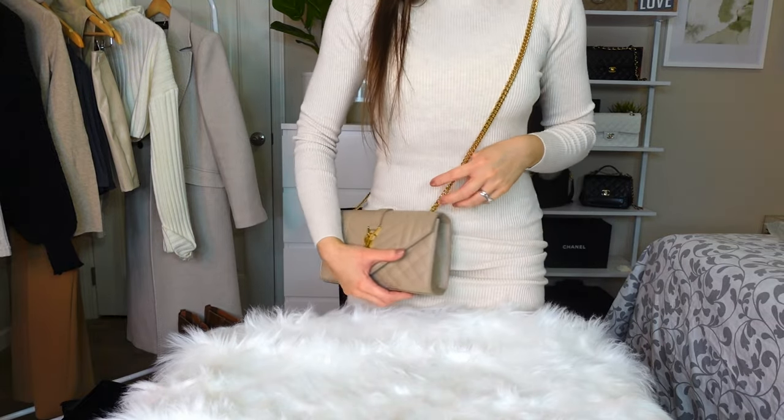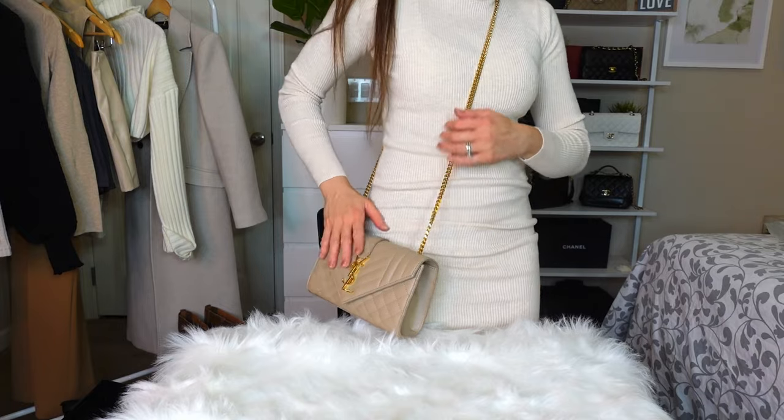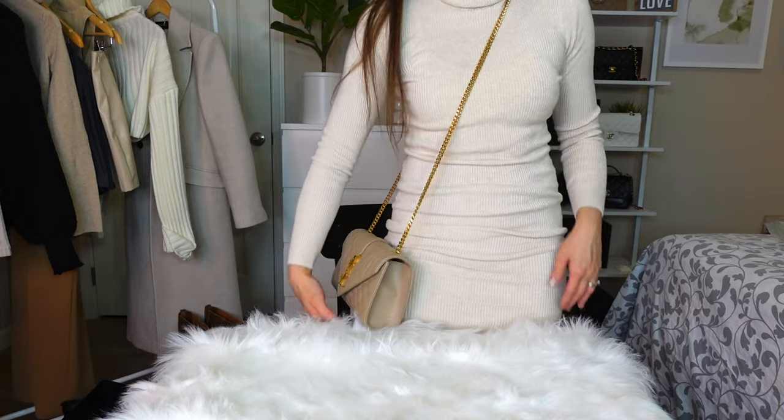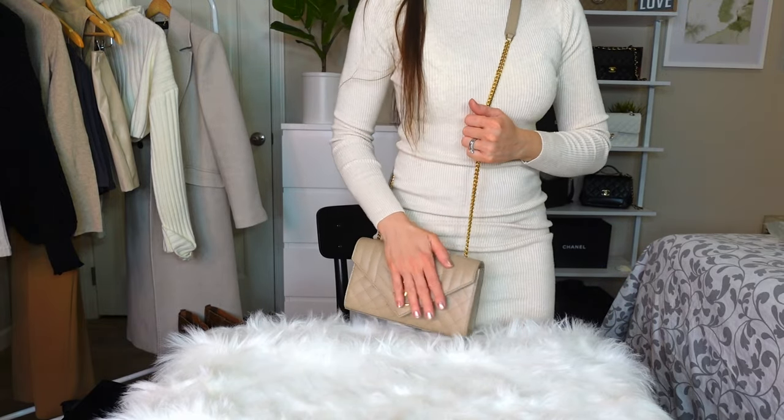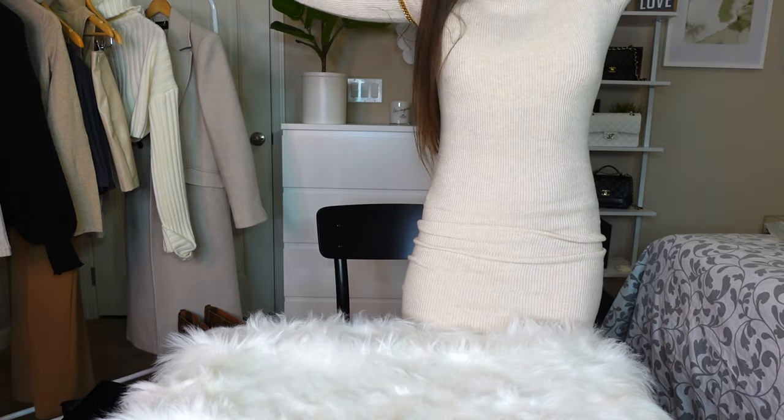Let's do a quick mod shot. It sits in a very comfortable spot — not too short, not too long. My favorite part is still this leather strap. I believe you can wear this as a small casual evening bag. It's very versatile with the color; it goes with all your outfits. Let's also try it as a shoulder bag using the chain — and it works nicely!